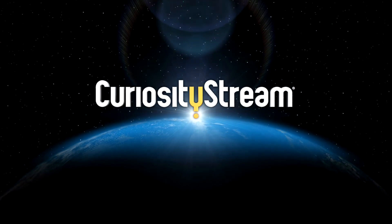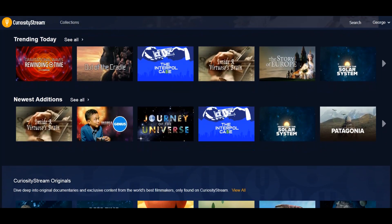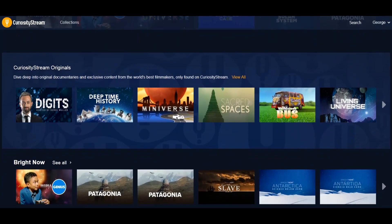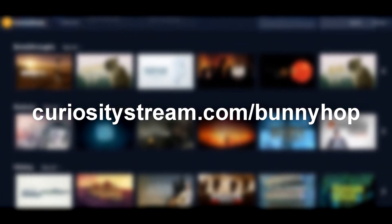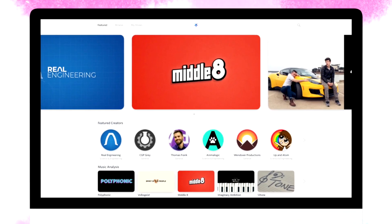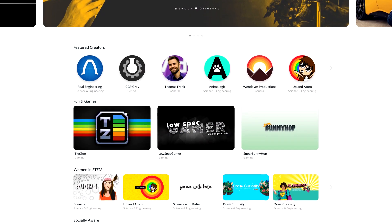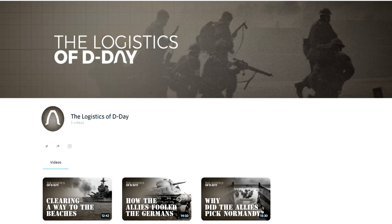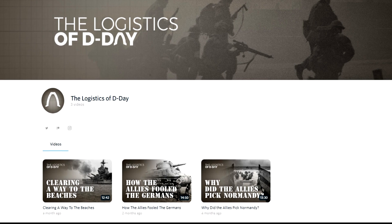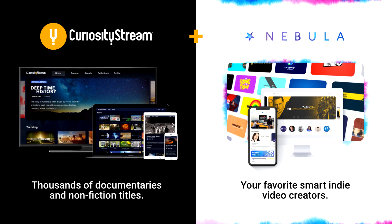CuriosityStream is a documentary streaming service featuring thousands of educational titles from educational media institutions, covering history, society, quantum physics, and regular physics. It's just $2.99 a month, but you can sign up for a free month at curiositystream.com/superbunnyhop. CuriosityStream is also partnering with Nebula, a platform for educational content creators looking to build a more sustainable platform than YouTube — a place to put experimental and special content. If you sign up for CuriosityStream, you're helping out an entire community of educational YouTubers, and you'll get a code for both.